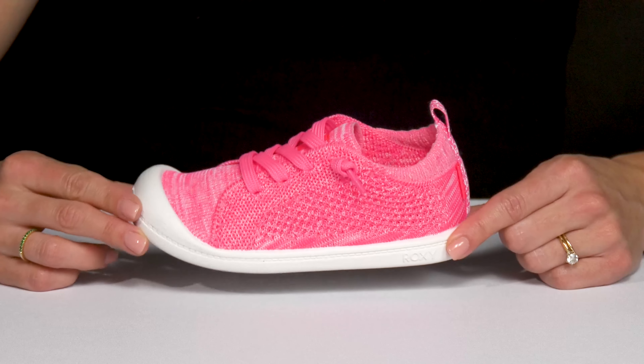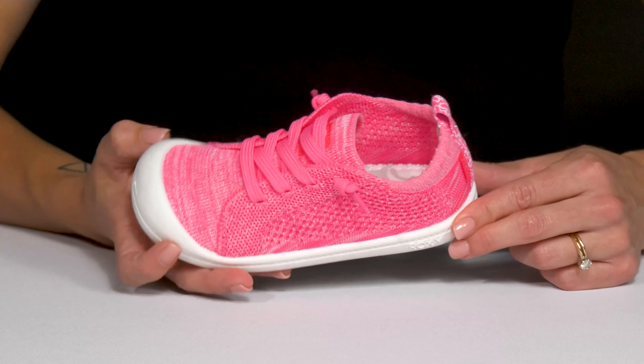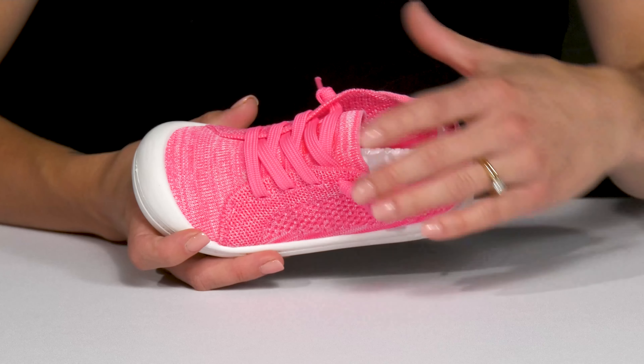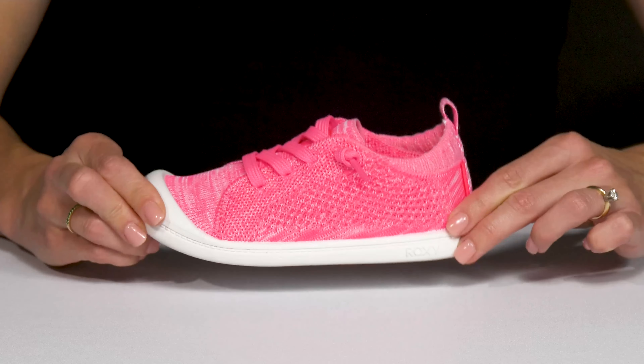Give your kiddo that perfect pop of color on their feet this season with these Roxy Kid shoes. These have a round toe silhouette with a lace-up detailing. I like the closed knit upper to keep them really comfy and cozy — plus it's flexible and very lightweight.